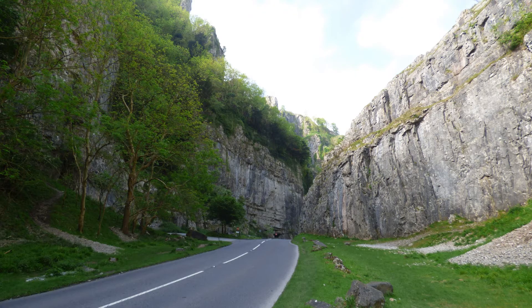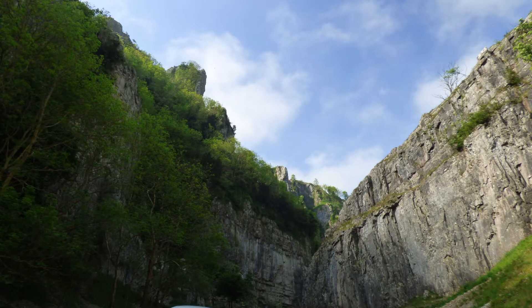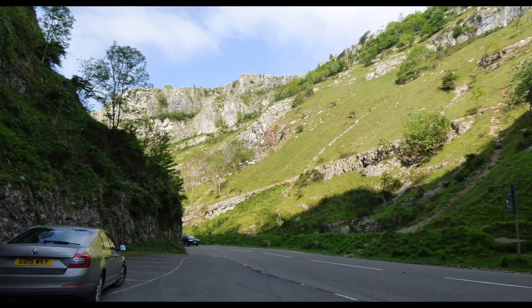The maximum depth of the gorge is 449 feet, with a near vertical cliff face to the south and steep grassy slopes to the north. There are 350 officially graded rock climbing routes on the 27 cliffs that make up Cheddar Gorge.